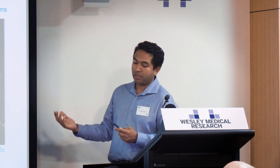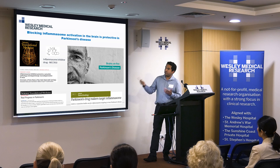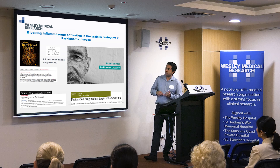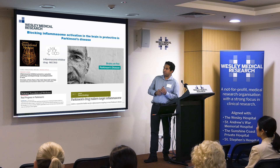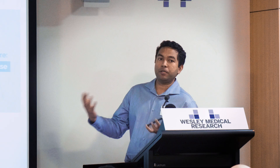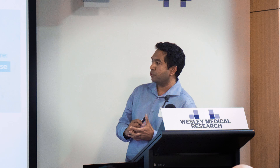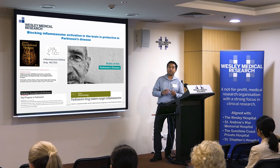We did about three to four years of work on this, and it was published in a landmark paper in Science Translational Medicine — one of the biggest journals in our field of translational research. We used a drug called MCC950 developed by the Institute of Molecular Bioscience at UQ in Professor Matt Cooper's lab. When we blocked this inflammasome pathway in the brain we could elicit really strong neuroprotection. This was published around October/November last year and was in the news cycle for a long time. It was hailed as real progress in Parkinson's because MCC950 was one of the first drugs to block disease progression in an animal model where the protein aggregates are present — which has been traditionally very difficult to attain.